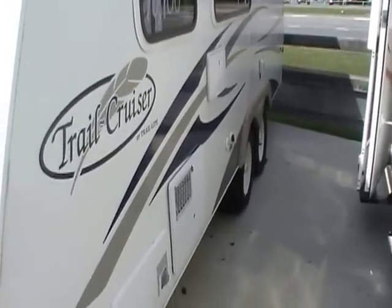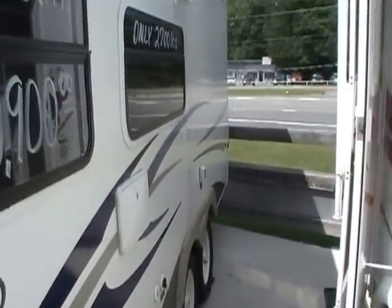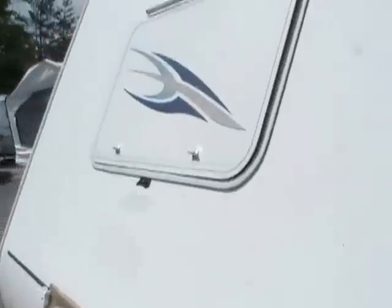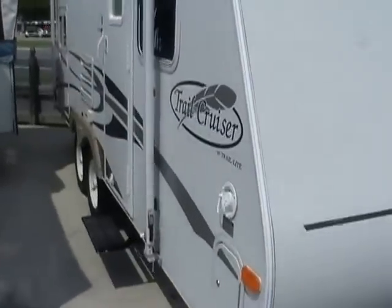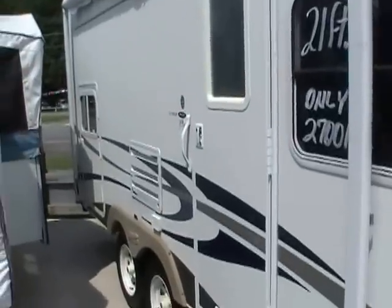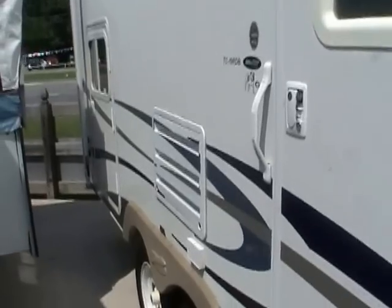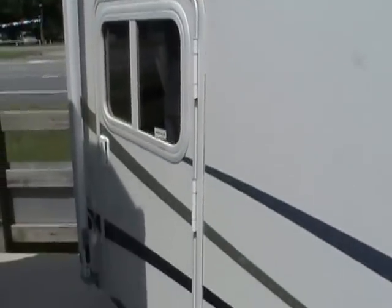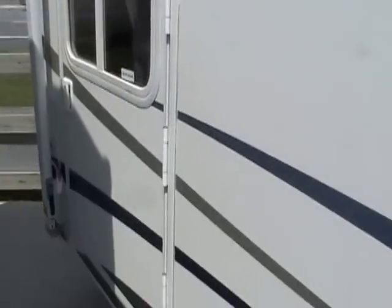Very well loaded — it's got the DSI water heater, the outside auxiliary shower, a large patio with a brand new canvas, and stabilizer jacks. It's got the stow-and-go cargo door that you can load your bicycles and cargo through without having to carry them through the trailer. All aluminum frame with fiberglass exterior.